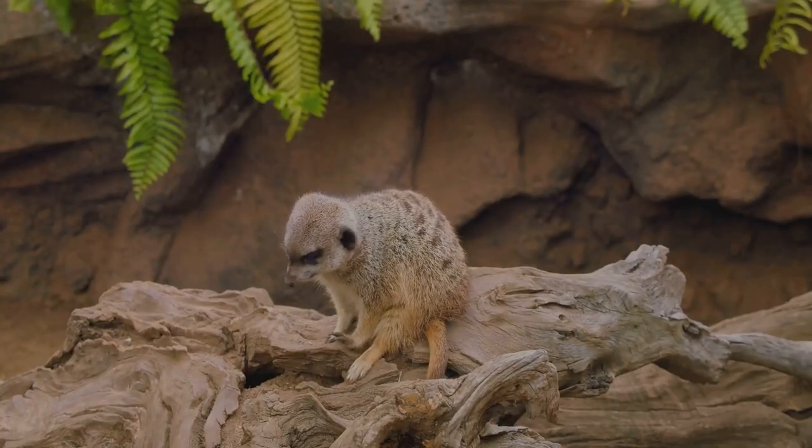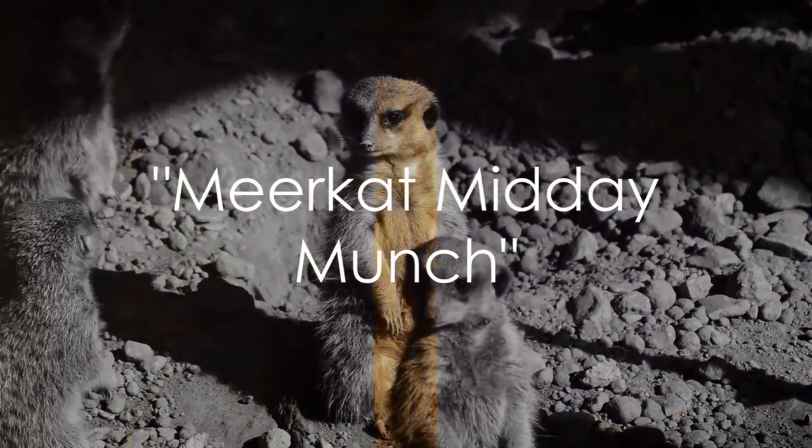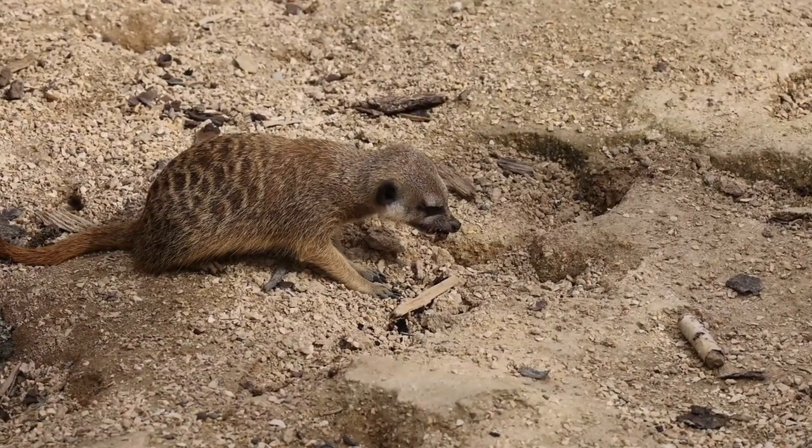As the sun rises, our furry friends are ready to start their day. Now let's move on to the most exciting part of their day: mealtime. The meerkat diet is a diverse buffet of insects, spiders, and small reptiles.